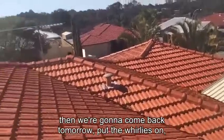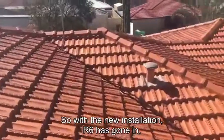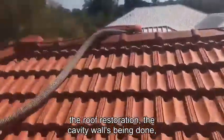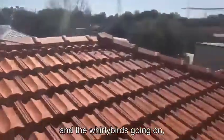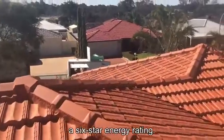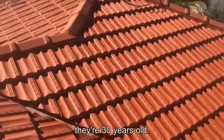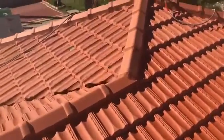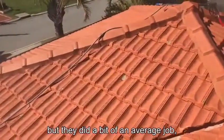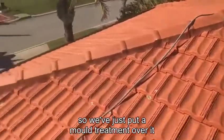We're going to come back tomorrow, put the whirlies on and re-point it. With the new installation, R6 has gone in the roof. With the roof restoration, the cavity walls being done, and the whirlybirds going on, this house would definitely be achieving a six-star energy rating. As you can see, these tiles have come up great for being 30 years old. They did have it done a couple of years ago but it was a bit of an average job, so we'll just put a mold treatment over it.